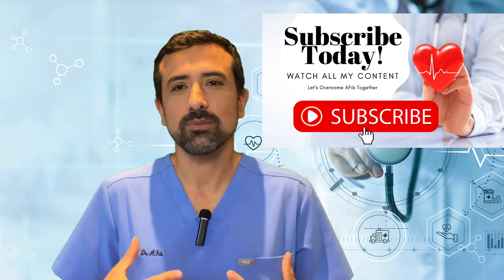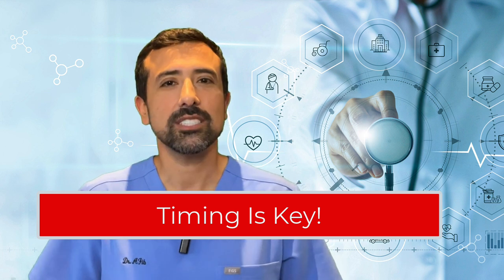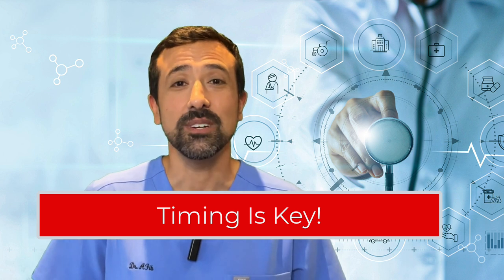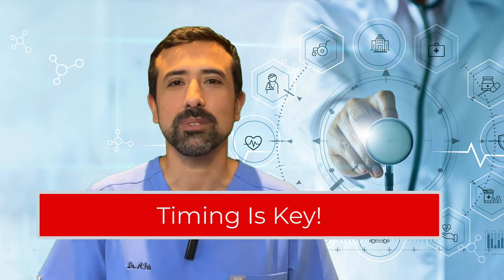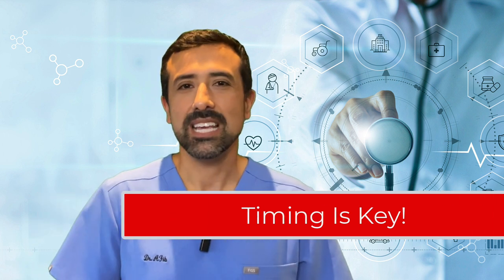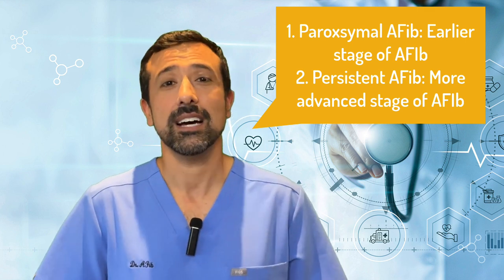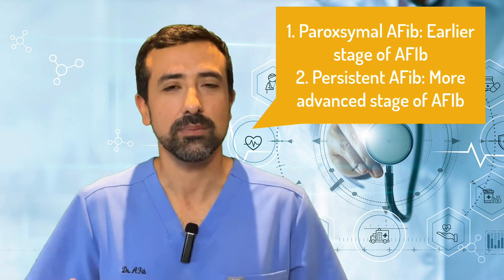Let's first talk about timing for AFib treatment because that actually does really play a role. Like anything in medicine, the earlier you catch something, the earlier you treat it, the better the success is going to be. So if you ultimately want to deal with less AFib or get rid of it as much as possible, the earlier the treatment is, the better. AFib is a disease that progresses, and when you're at a stage of what's called paroxysmal AFib — where it comes and goes and you're not in AFib all the time — that is an earlier stage of AFib and you have a higher success rate with management and treatment.